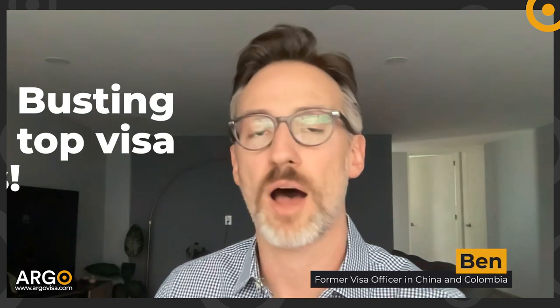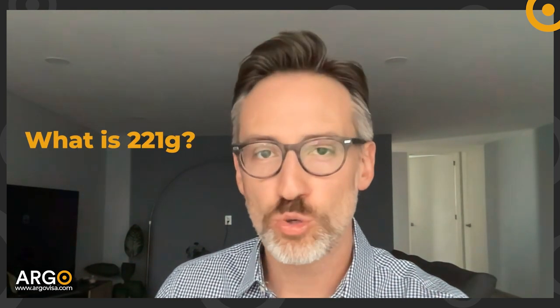I'm a former visa officer and today we're going to dispel one of the top myths about the visa interview process, and that is about 221G. The embassy and consulate insist on sticking with language written in the regulations that's called a refusal under 221G.